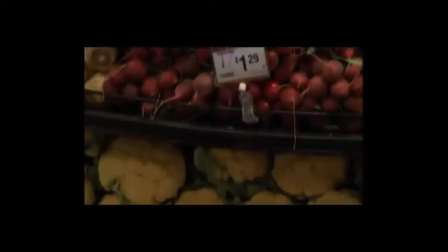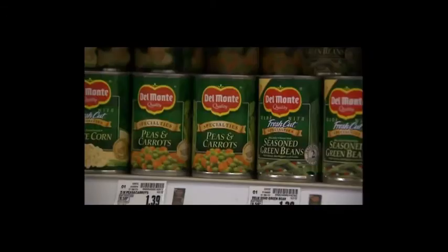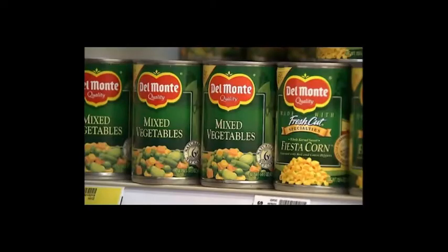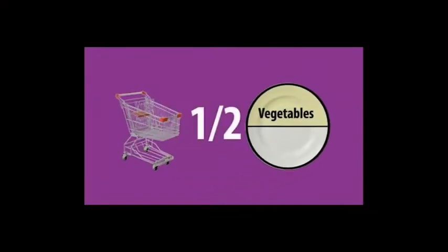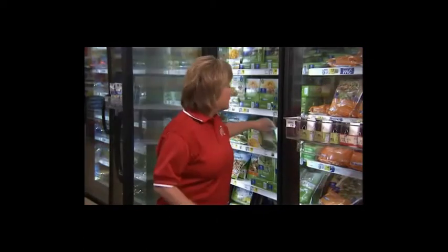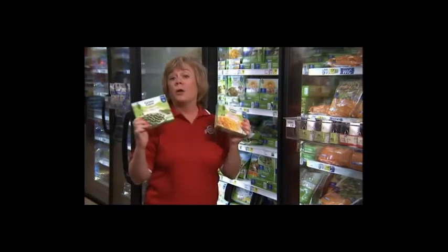Depending on the season, fresh vegetables can be the best choice for your wallet. Of course, vegetables can be found in other forms too, and they're also good choices in canned or frozen versions. If you're using the plate method, it's suggested that vegetables take over half that dinner plate — same with your cart. Most vegetables are low in carbohydrates, although starchy vegetables such as peas and corn contain carbohydrates, which should be accounted for in meal planning.